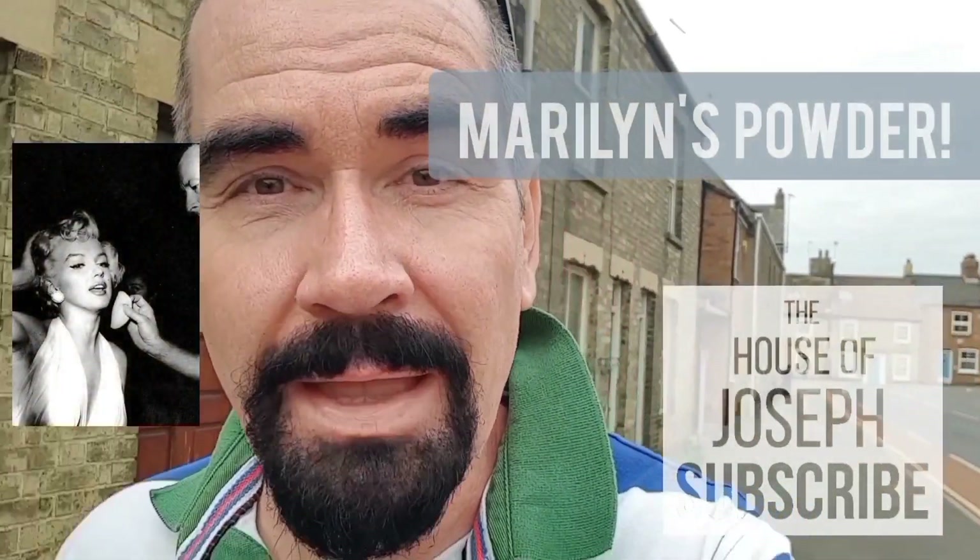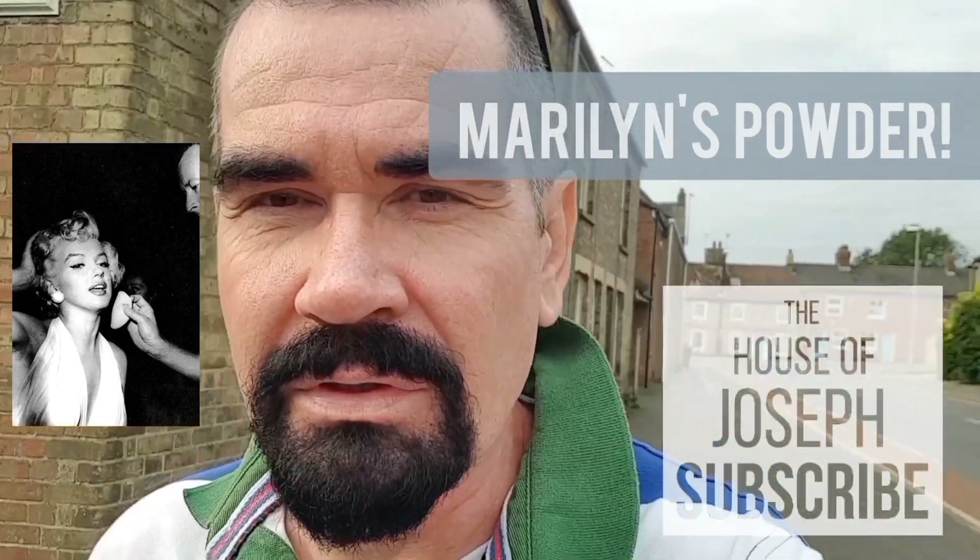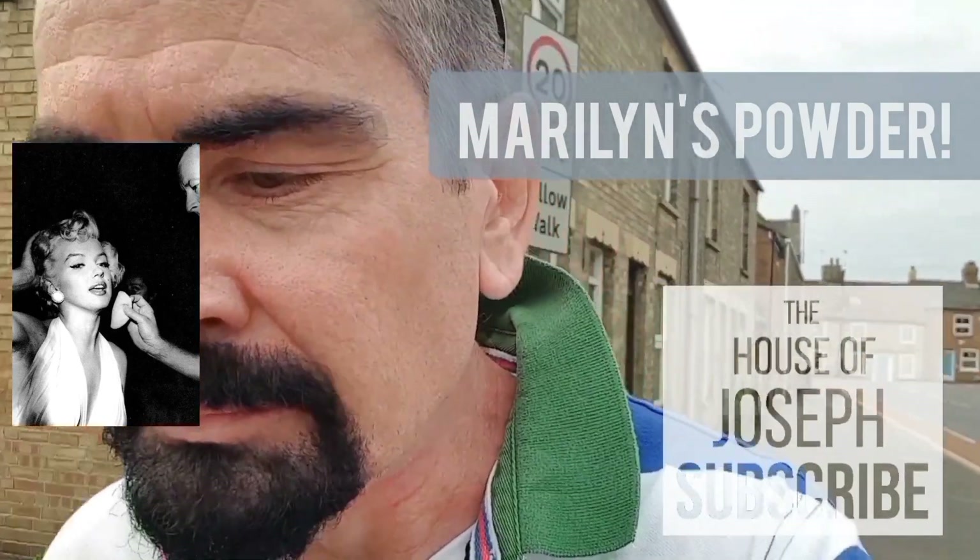Good morning gorgeous ones. How are you all doing on this gloomy old Tuesday morning? If you're new to the House of Joseph, a very warm welcome to you. And if you are a returning subscriber, welcome back. I'm on the hunt for — get this — Marilyn Monroe's face powder. Not the very same powder because that would be way too expensive, but basically a version of Marilyn's face powder. So do you want to come with me? Let's walk and talk.